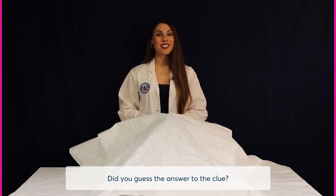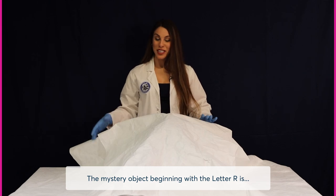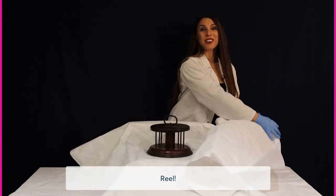Did you guess the answer to the clue? A cylinder on which film, wire, thread or other flexible materials can be wound? The mystery object beginning with the letter R is reel.